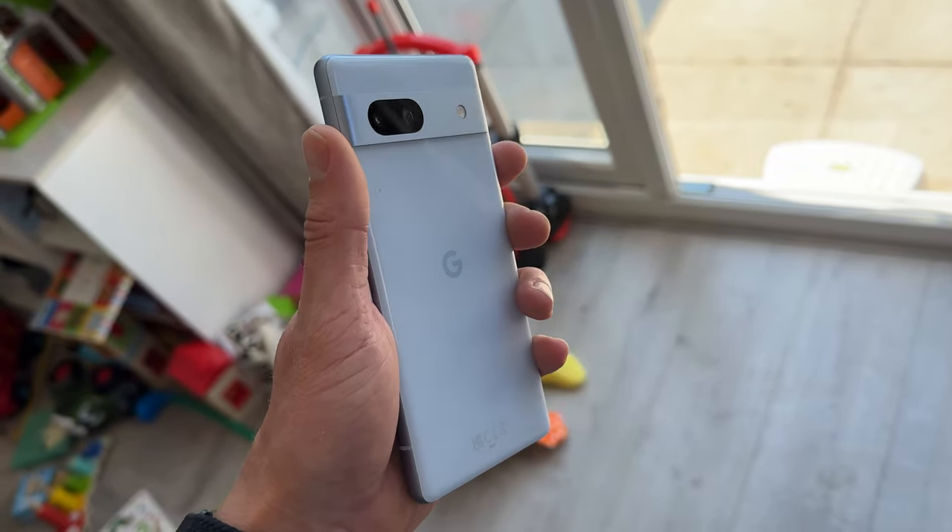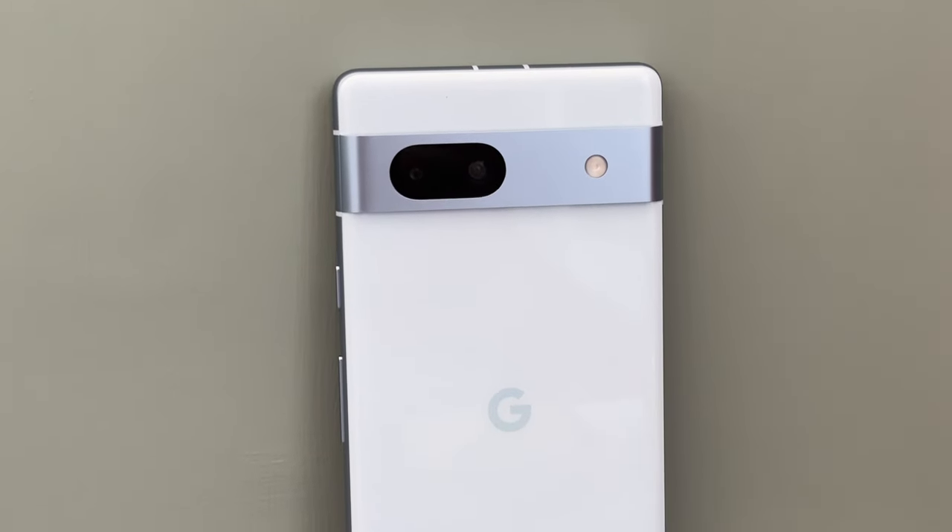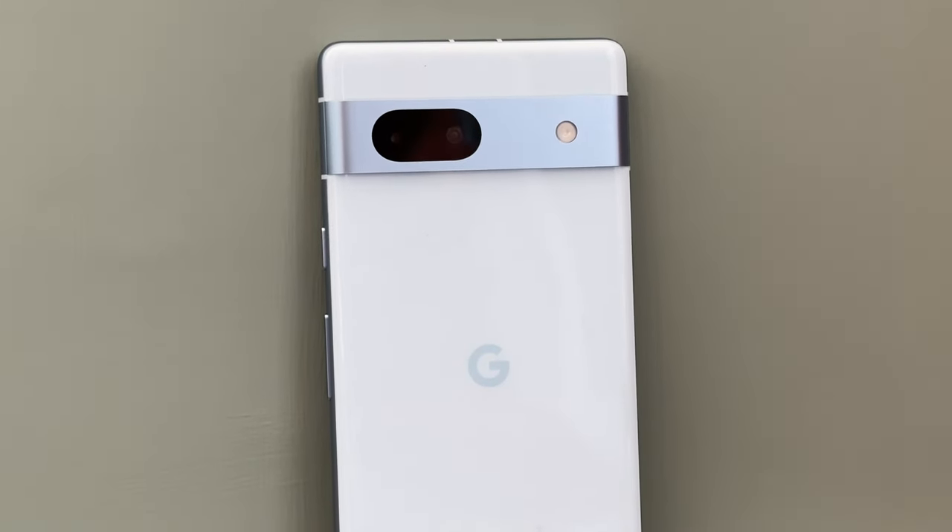Is the Pixel 7a worth a $50 price increase? I've been using it for the past two weeks and today I'm going to answer that question, so let's jump in.